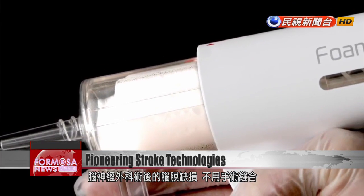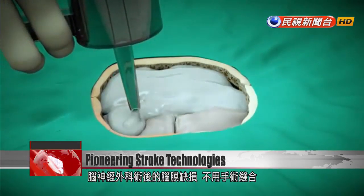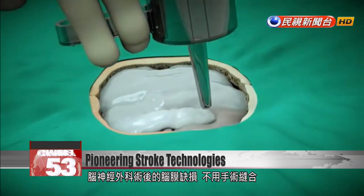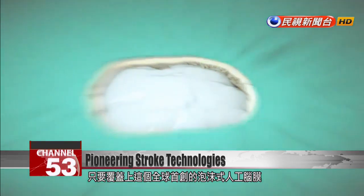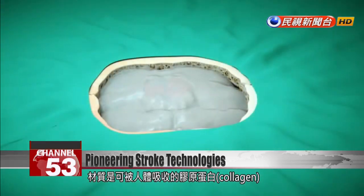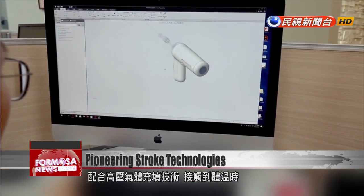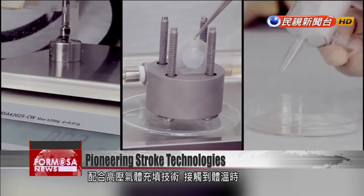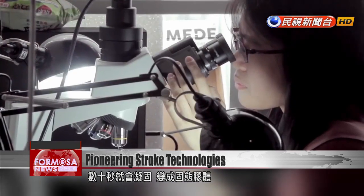After brain surgery, the protective lining of the brain has to be closed back up, and that's usually done with sutures. But using this technology by Etree, surgeons can repair the lining simply by spraying foam. This foam is made of collagen, which can be absorbed by the body, and it's mixed with high-pressure gas. After coming into contact with body heat, it solidifies within 10 seconds into a gelatinous form.